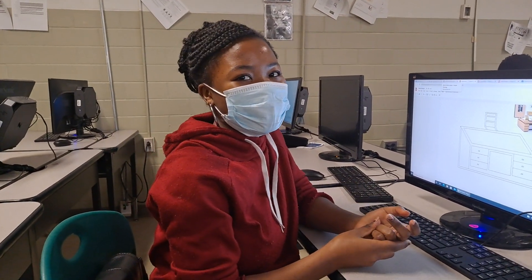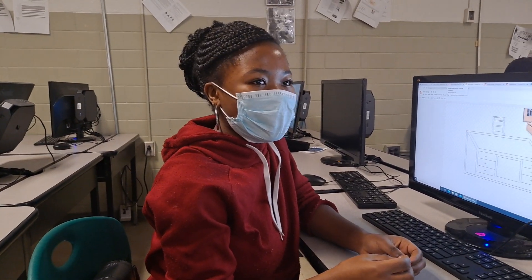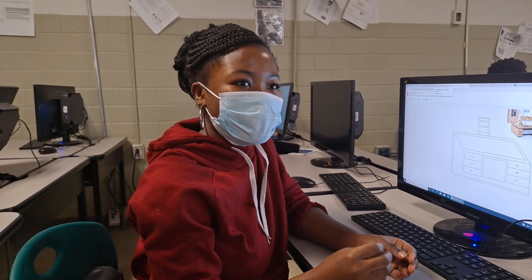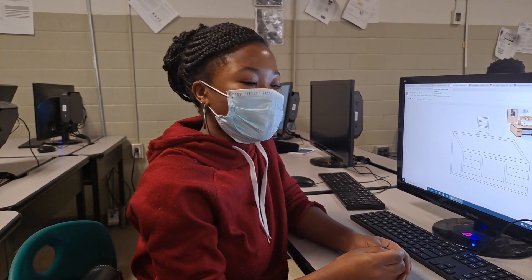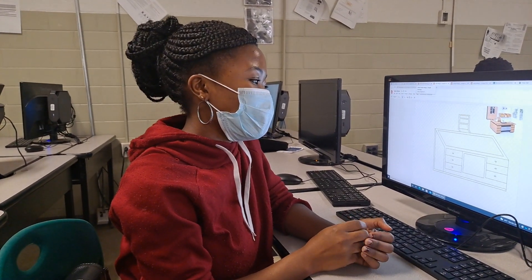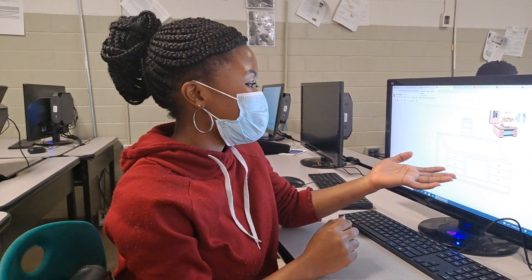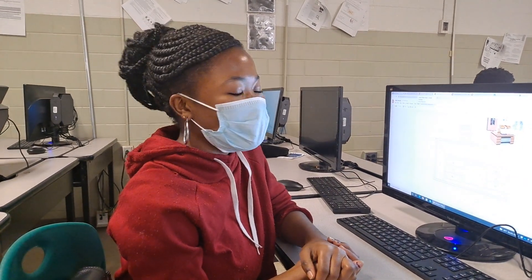This is why I like engineering. I like engineering because it's a way of helping people, and also allows you to have experience using your hands in building stuff. You also get more experience using computers for designing online — for example, on Microsoft, you can design things like a desk, a board, or a house.